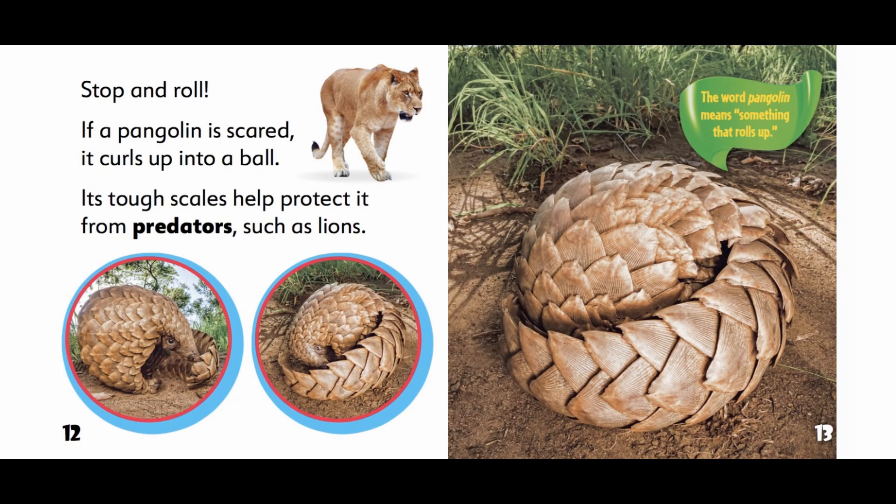If a pangolin is scared, it curls up into a ball. Its tough scales help protect it from predators, such as lions. The word pangolin means something that rolls up.